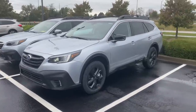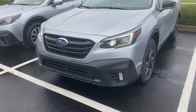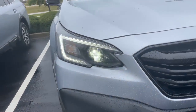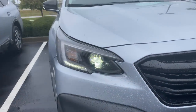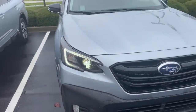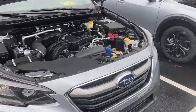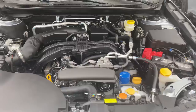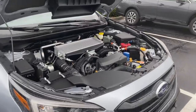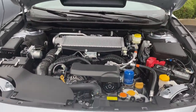All new Subaru Outbacks come standard with the symmetrical all-wheel drive system. You also have alloy wheels and LED headlights with daytime running lights as standard on all new Outbacks. They all come standard with the 2.5 liter naturally aspirated boxer four-cylinder engine, but you do have the option to upgrade on the Onyx and the XT models to the 2.4 liter turbo engine, which has 260 horsepower.